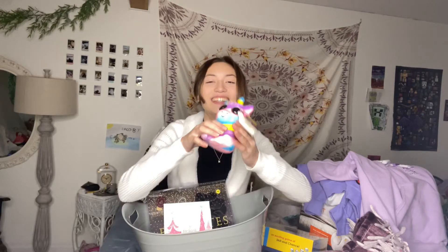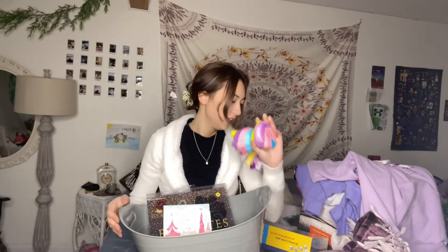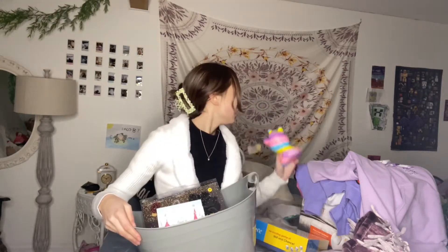I got this unicorn — you can't really see it, I need to turn the light down — but this unicorn squishy. I have another one but it's on my table; I have its friend.